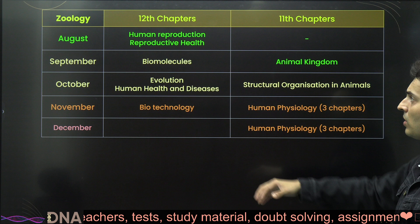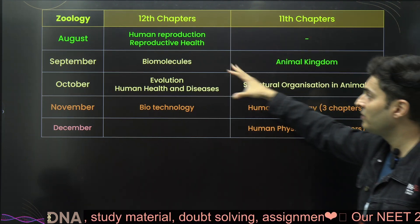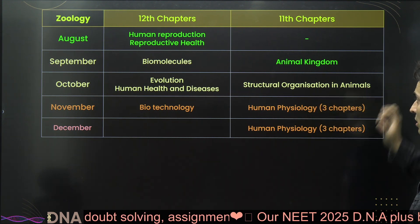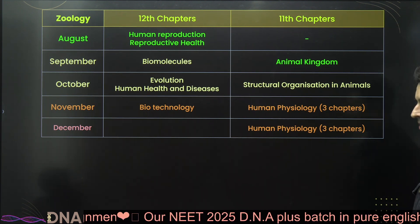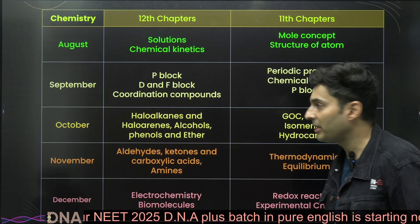For zoology, start with human reproduction — itself a huge unit — then go to biomolecules and animal kingdom, then evolution and human health. Follow that with structural organization in animals, biotechnology, and human physiology, and finish the remaining chapters by December.